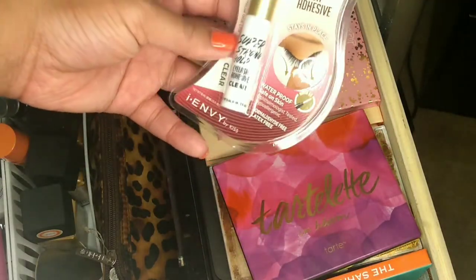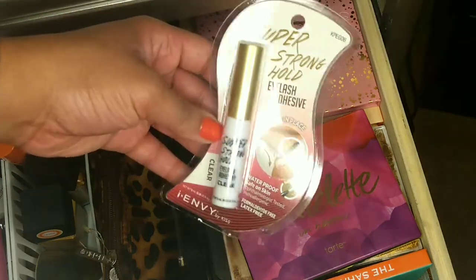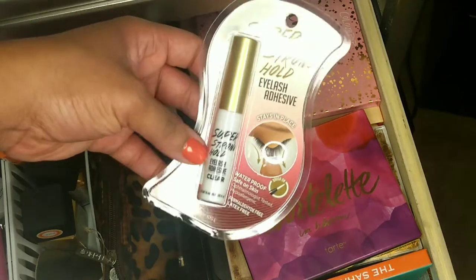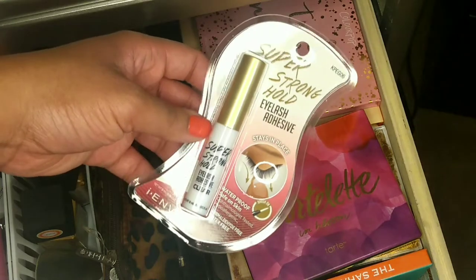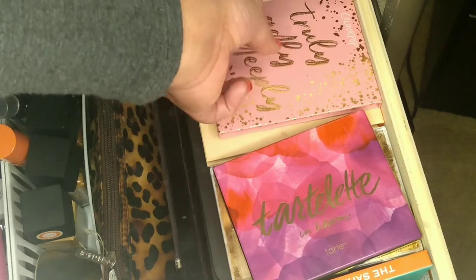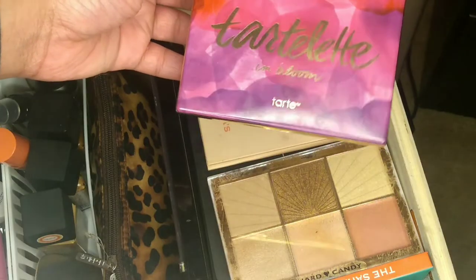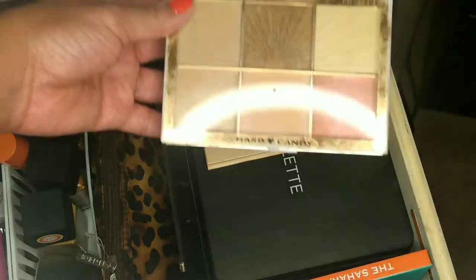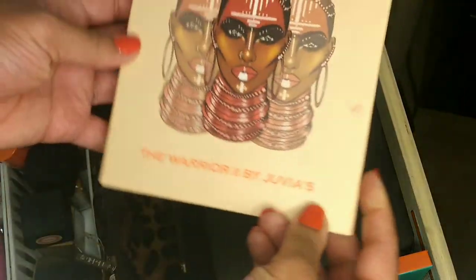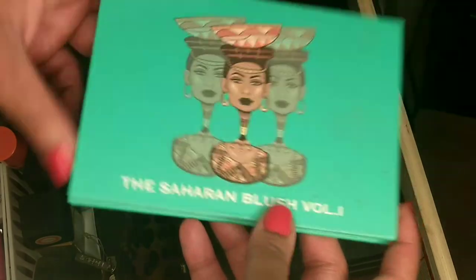I also want to try this I Envy eyelash glue — I usually wear their eyelashes and they came out with a glue so I want to try it. Then I have more makeup palettes: ColourPop Truly Madly Deeply, the Tartelette in Bloom by Tarte, a Hard Candy highlighter palette from Walmart, the Warrior 2 by Juvia's Place, and the Saharan Blush Volume 1 by Juvia's Place.